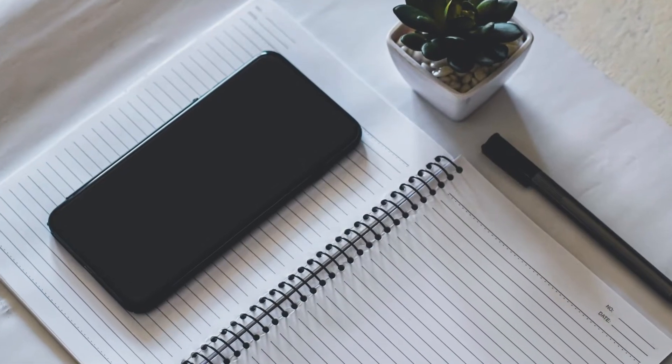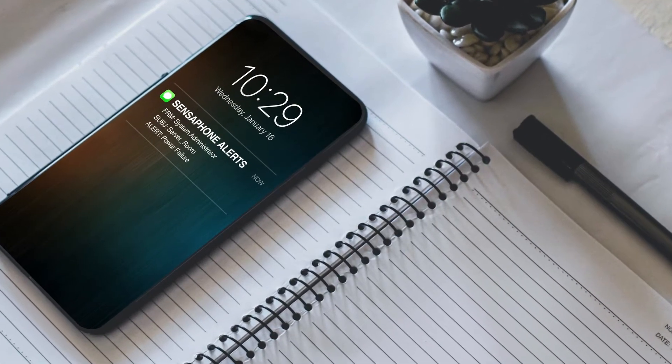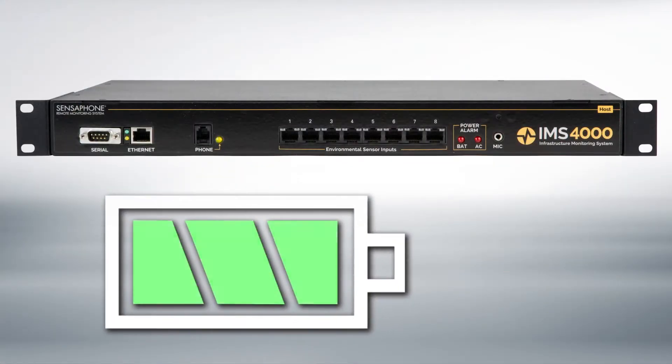When something's not right, the system sends alarm notifications via email, text messages, SNMP traps, or custom voice phone calls. An internal battery backup system ensures that the unit will continue to run even if the main power fails.